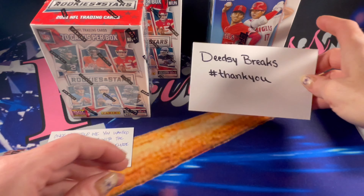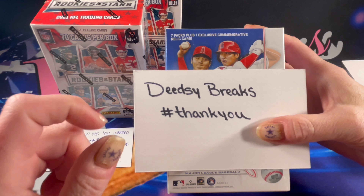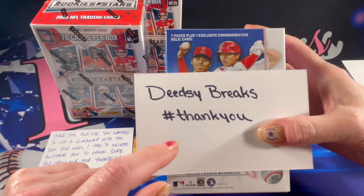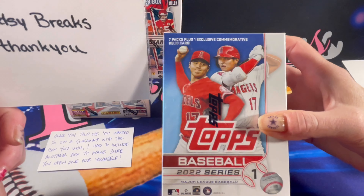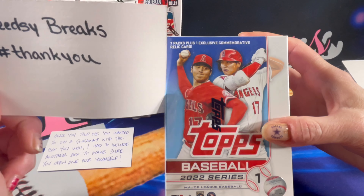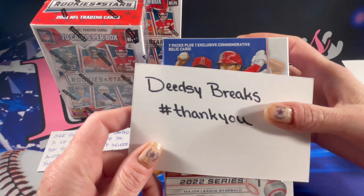For the second giveaway, I won a duck race on DZ's channel, so I'm going to link you into that video. All you need to do is leave a comment with hashtag thank you on the video I link you to, and you will win this unopened Topps Series One blaster box — pretty awesome!